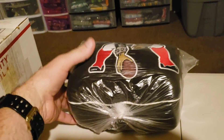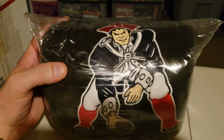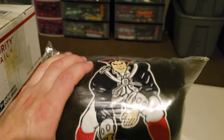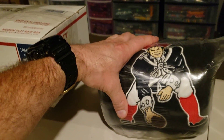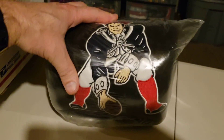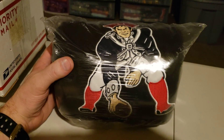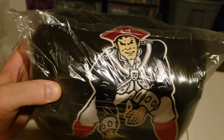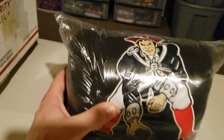Next up is this NFL Reebok — vintage Reebok — New England Patriots full zip fleece jacket. This one's in pretty good shape. It sold today for $33.33. I paid $4 for it and it's going to cost $6.94 to ship. This thing's in great shape — I think it's a size large. Someone's going to be getting a pretty good fleece jacket.